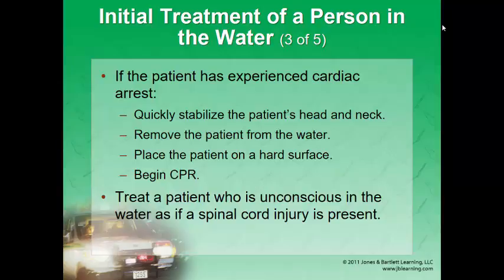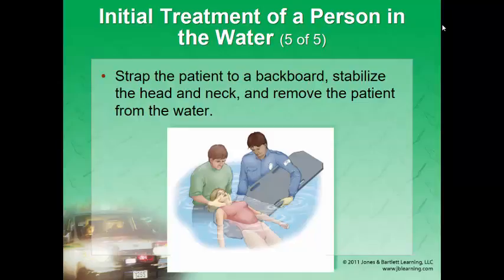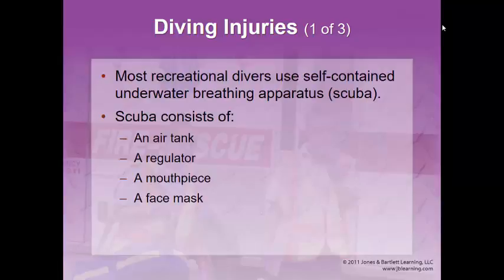Stabilize the head and neck, keep them in line, remove them from the water, place them on a hard surface, and start CPR if they've lost their pulse. Always try to protect the neck — assume a spinal cord injury any time you find someone unwitnessed in the water. If the patient is conscious and reports numbness or tingling in the arms and legs, or inability to move extremities, that's a sign of spinal cord injury. Float a backboard under them with someone holding the head and neck, and stabilize them to the board before removing them from the water.